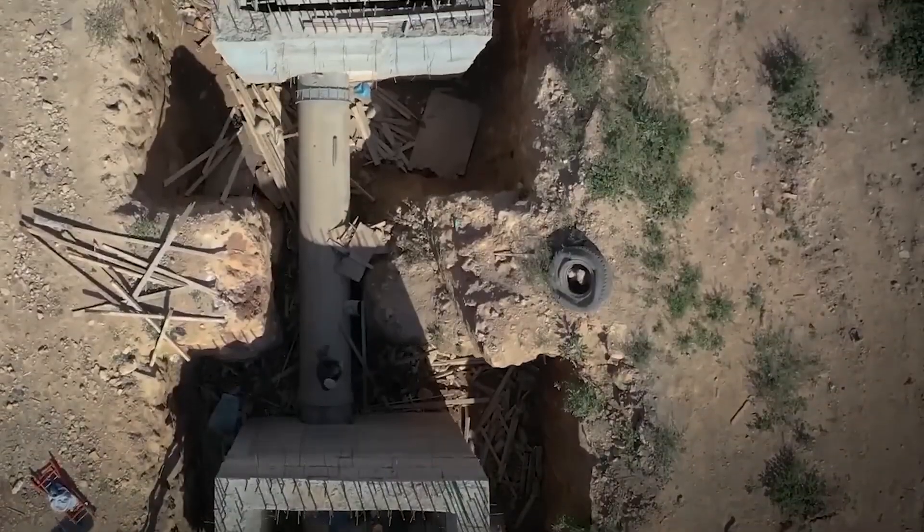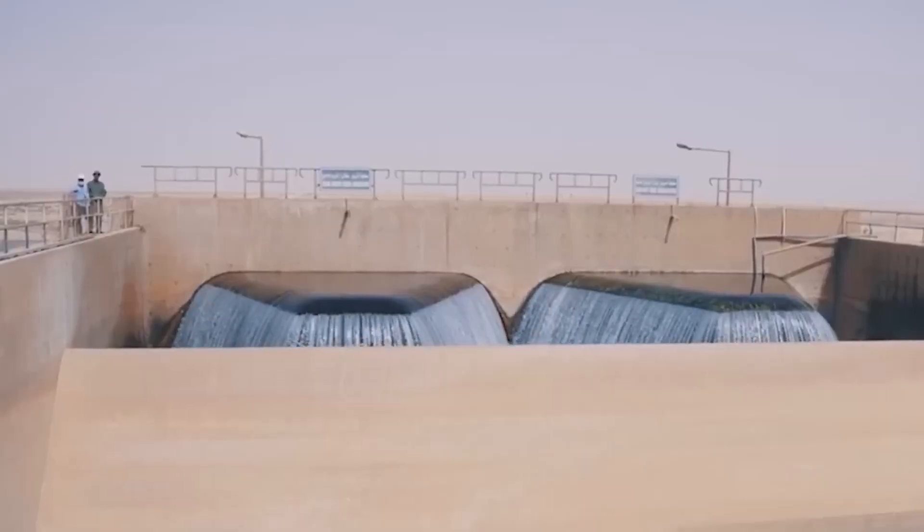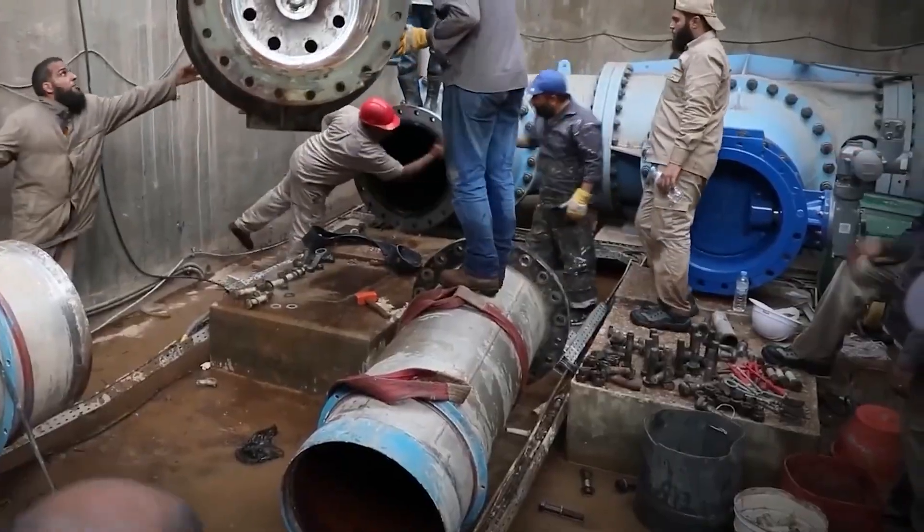So, did they manage to turn the desert green? For a moment in history, they came close. But the river, like the nation that built it, now stands at a crossroads.